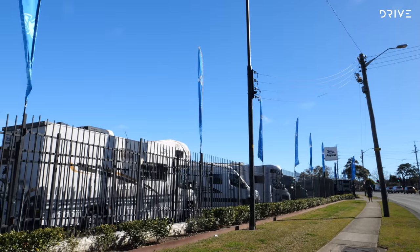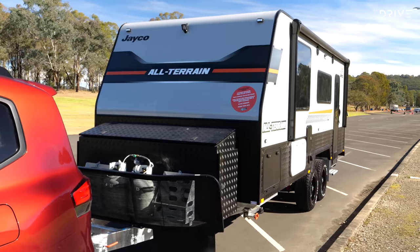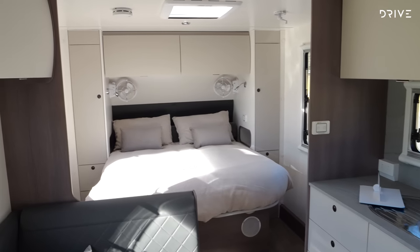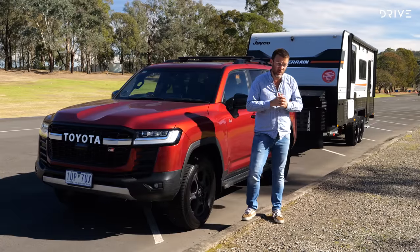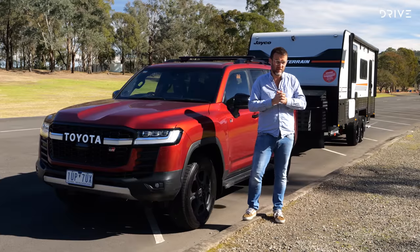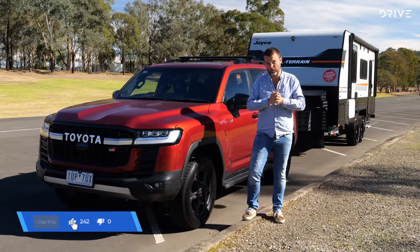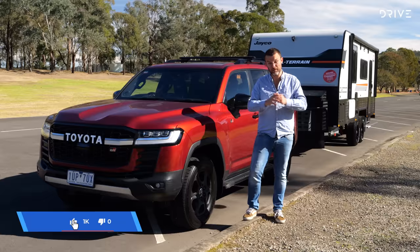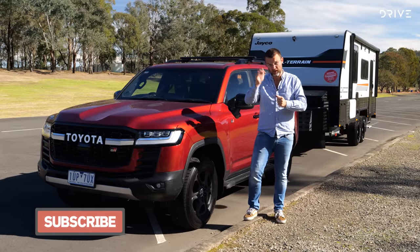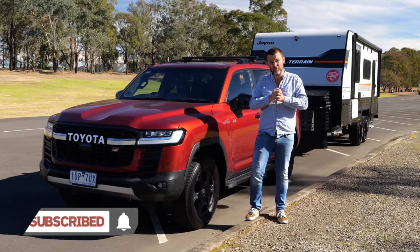A big thank you to Jayco Sydney for loaning us this all-terrain caravan for the day. It has towed quite nicely behind the car. That thing behind me weighs just under 2.5 tonnes as you see it, but its aggregate trailer mass loads up to just over 3 tonnes, so you can fit a fair bit of gear in there — provided you've got the vehicle to tow it with. Thanks for watching, let us know any questions in the comments below, and make sure you subscribe to Drive on YouTube.